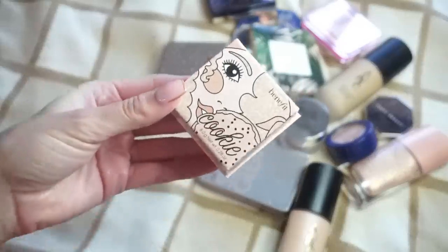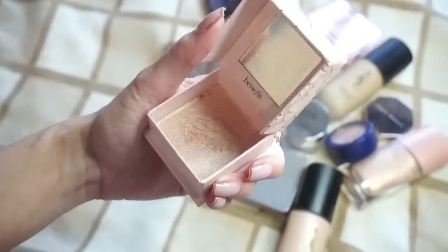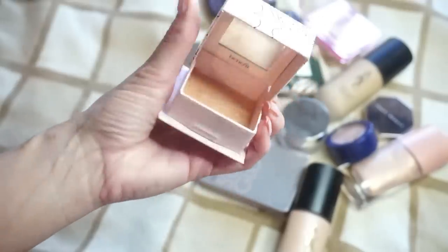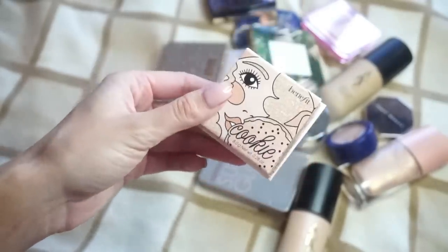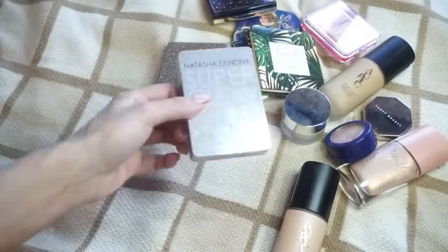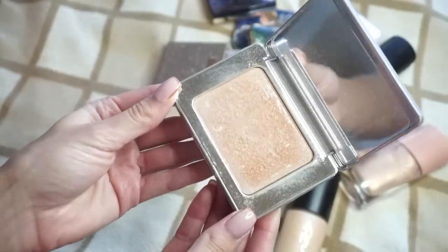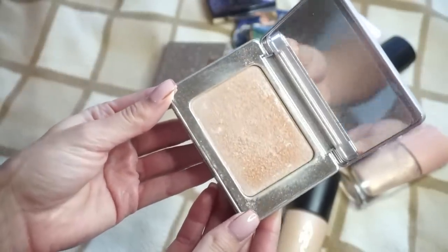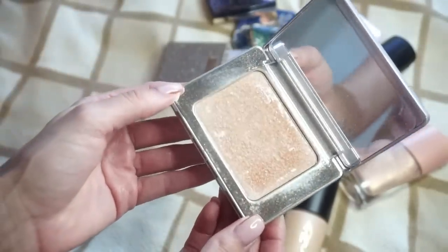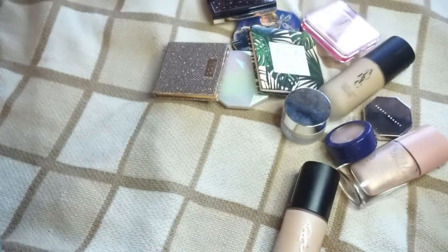Next up, we have Cookie from Benefit. This is one that I've been going into quite a bit recently — it's a little bit more of a pinky highlight. I don't really like the box packaging, not really my favorite from Benefit, but this is a really pretty highlight and I've been using it quite a bit recently, so I'm going to be keeping that one. Another favorite of mine, of course, is the Natasha Denona Super Glow. This has been a highlight that I have loved for such a long time — one of the first products from Natasha Denona that really wowed me. I definitely use this one really frequently, so I'm keeping my Super Glow.